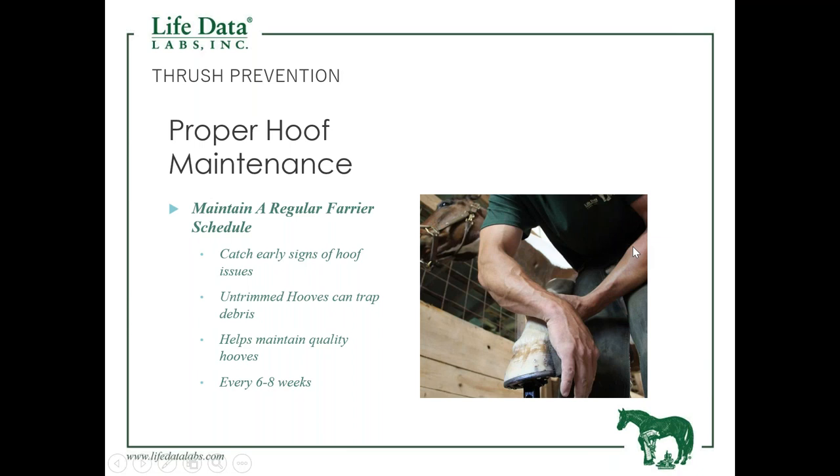We need to maintain a regular farrier schedule — this is highly important. A proper trim is very important in aiding the prevention of thrush, because if we go too long between trims, the frog will often want to overlap itself, making it very easy to trap debris, blocking the needed oxygen and setting us up for an anaerobic problem. Depending on the horse, we're looking at a six- to eight-week schedule, but the bottom line is to maintain that regular schedule.